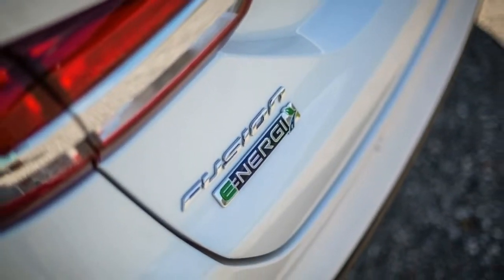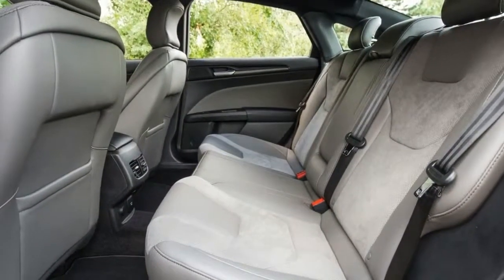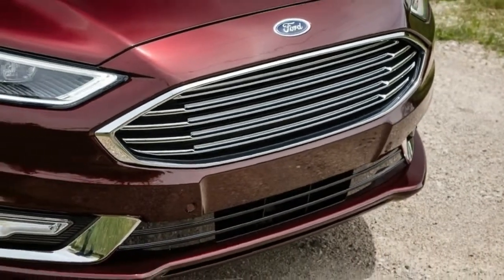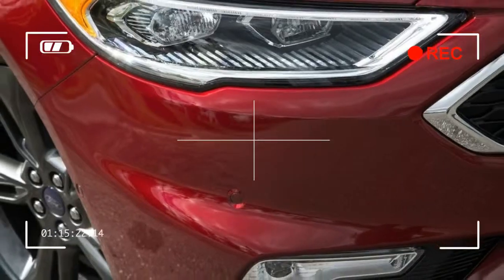We give the Fusion Hybrid and Energy an overall score of 7.5, adding points for a still handsome design, rewarding handling, a pleasant and high-quality interior, and active safety systems updated to stay competitive.